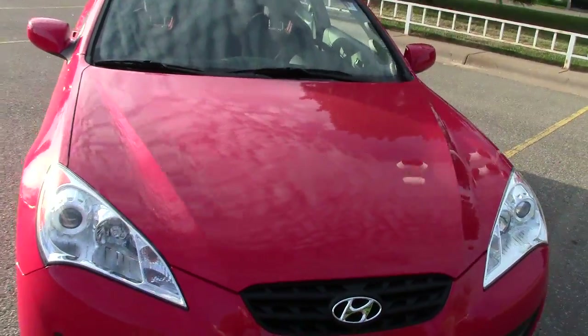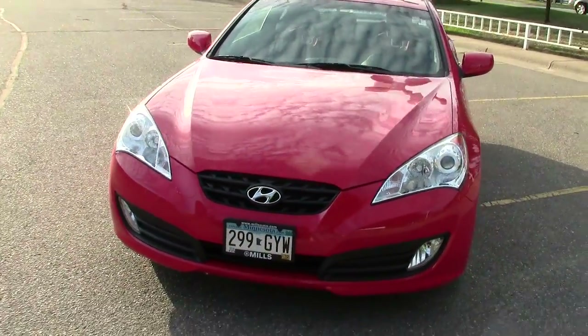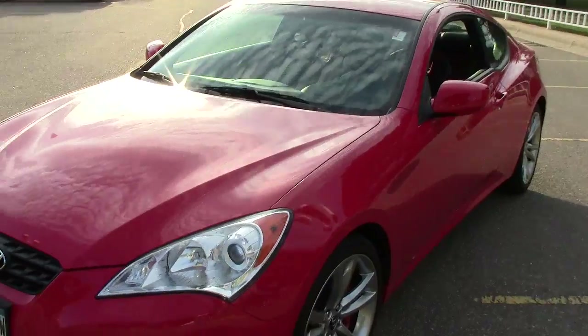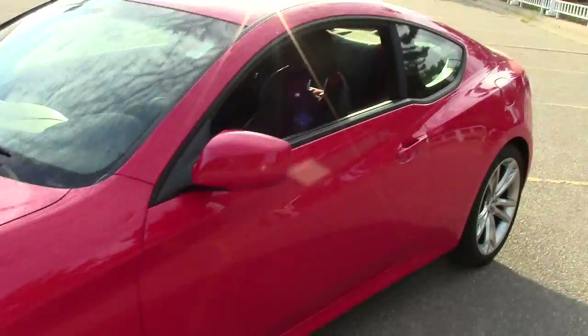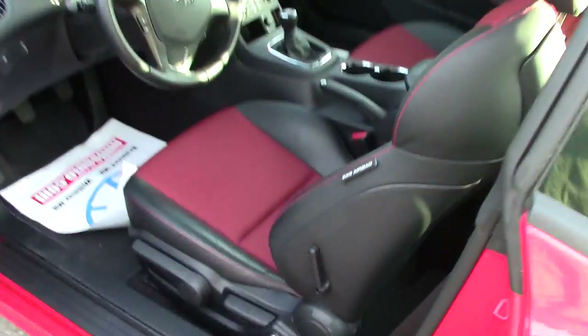Under the hood is a 3.8-liter six-cylinder motor, so this thing just flies. It gets 27 miles per gallon on the highway and 17 in town — though that's not why you're buying this bad boy. Let's go inside and take a look.